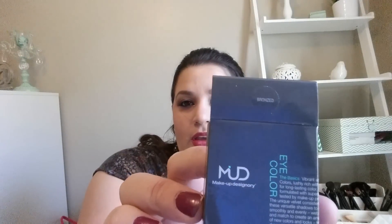Next is this Makeup Designery eye color eyeshadow, and this is in the color Bronzed. It looks like this. I wore that in my crease today. It's pretty light, but very pretty. I really like that.